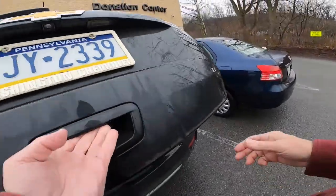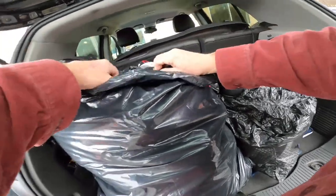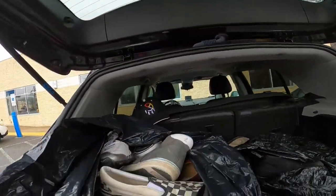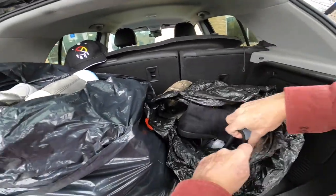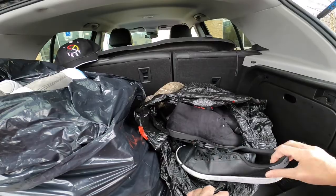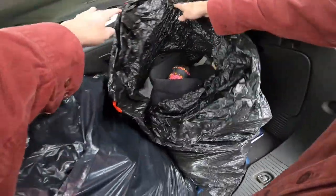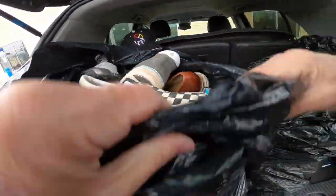I didn't get a chance to show you this — this is from my partner here at the bins. That's my hat. He picks up all these shoes and we split the profit. Oh, those are nice. So we'll go through these when we get a chance.